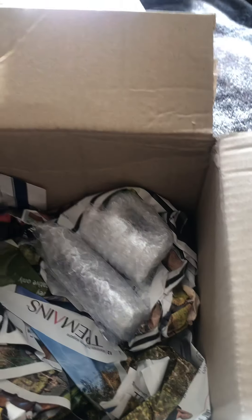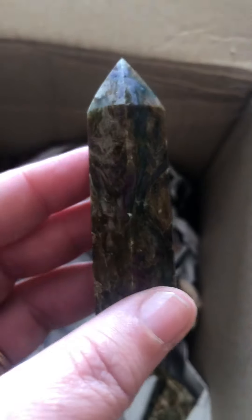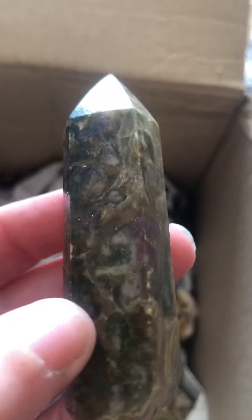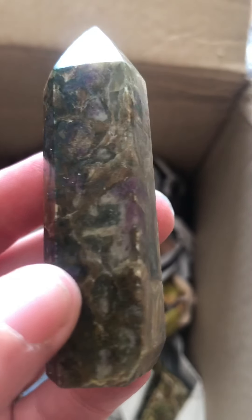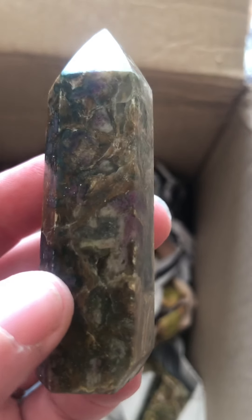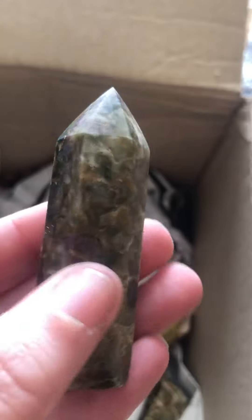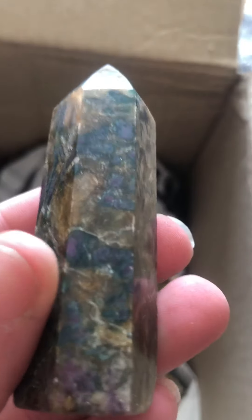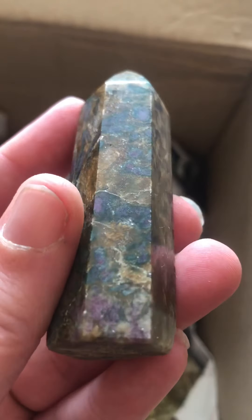And this one — I don't remember what this one was. I think this is the ruby one. See the little bits of ruby in there? Amazing markings. Not completely flat on its bum, but that's okay — we can be forgiven because it's so pretty. Look at that, beautiful colours in there.